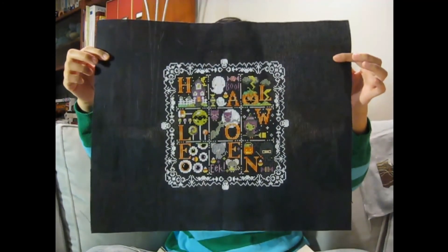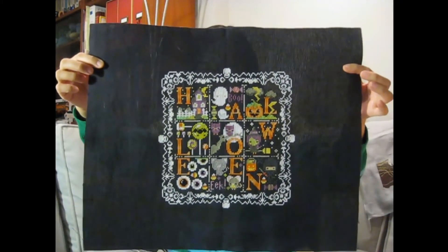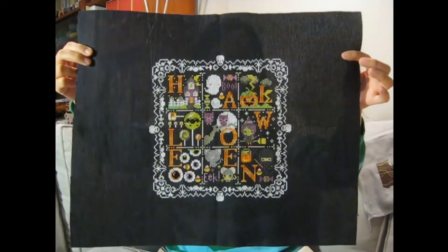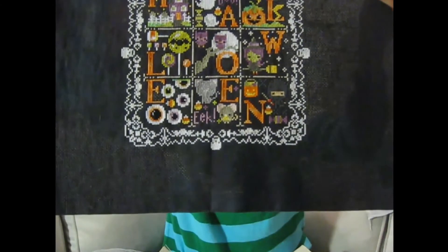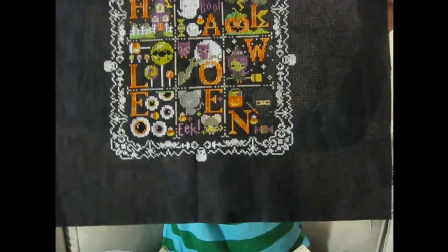Here is my Spooky Halloween Sampler — I'm super proud of this piece. The white border just pops when you look at it. I changed the letters to a variegated orange DMC floss, which I love — it adds a little something extra. I gave the witch little red shoes because everyone likes red shoes. I also love how the ninja is barely visible on that dark gray — you can kind of make it out but not very much.